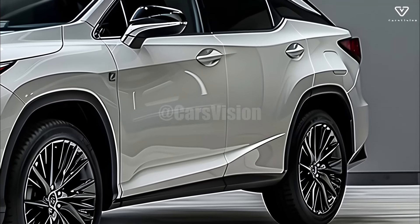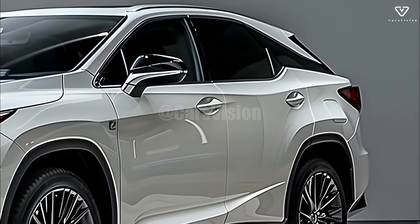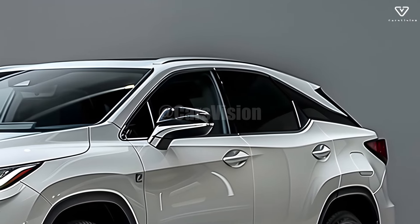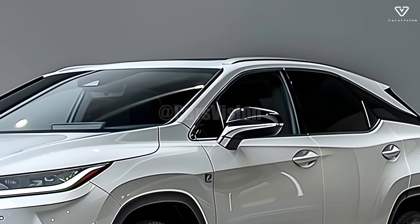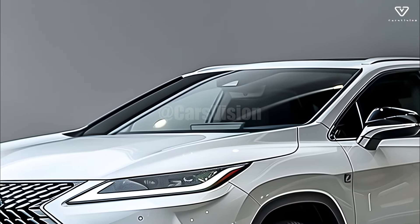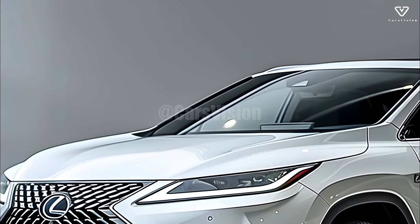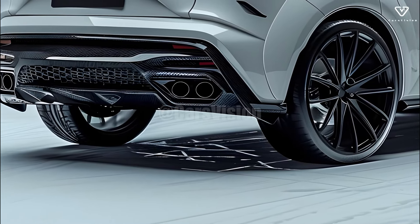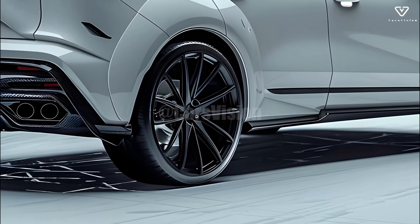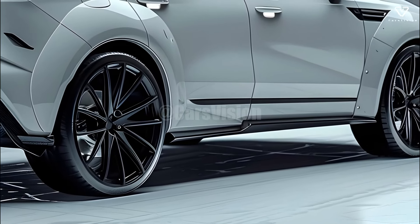The 2025 Lexus RX's spacious interior and flexible seats make it ideal for a variety of uses. With its versatile rear seats and movable cargo area, the RX can meet all of your storage needs, whether you're commuting to work or traveling on a weekend trip. The RX is perfect for carrying sports gear or shopping because of its spacious interior that doesn't sacrifice passenger comfort.